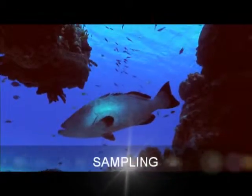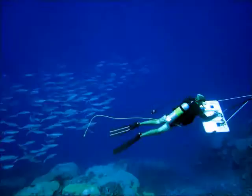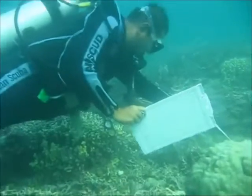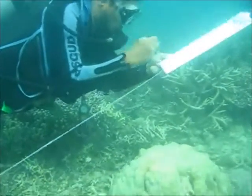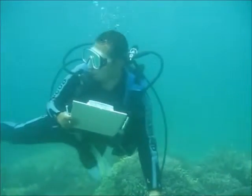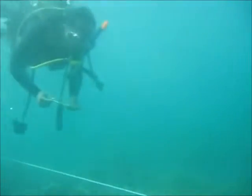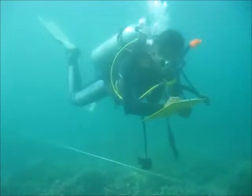Coral reef sampling is done by different methods, such as the belt transect and the tow diver. These methods were used in the archipelago to conduct a visual census of corals and lionfish populations. The belt transect method is used when an area must be specifically and carefully searched and catalogued by species type. It involves placing a measuring tape approximately 25 meters in length, with the diver swimming along it, recording coral species and lionfish 5 meters on either side of the transect.